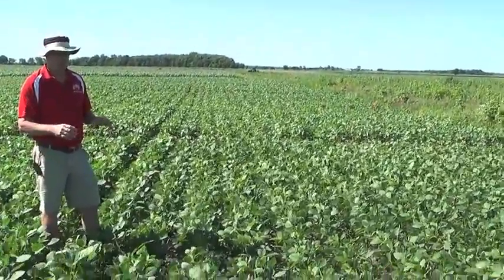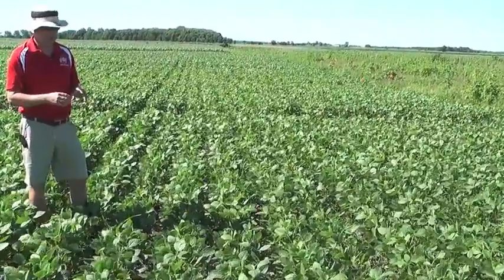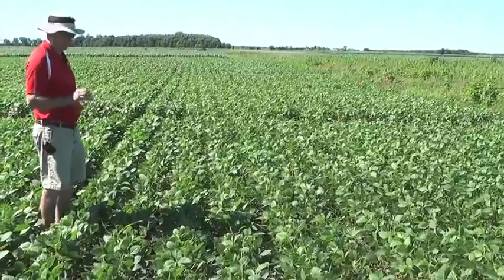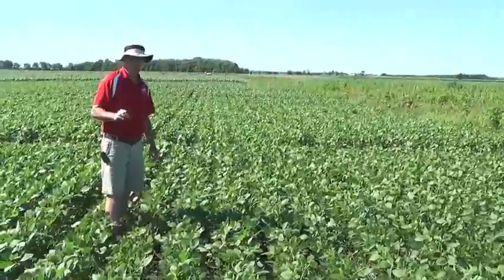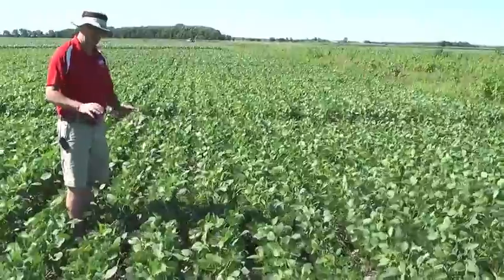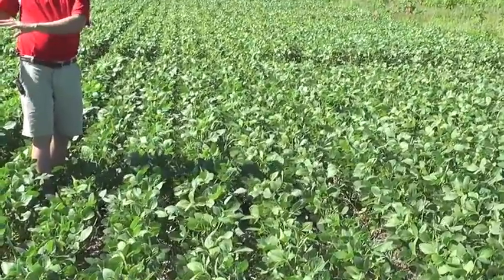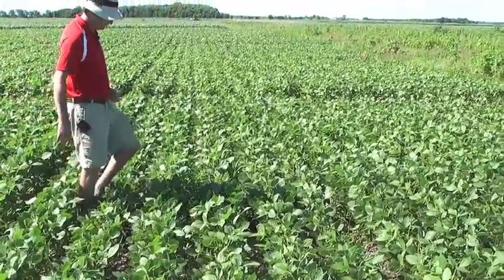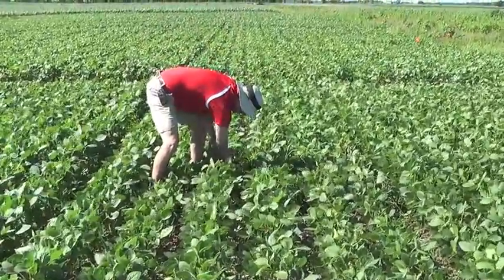This next sequence of treatments are those that were applied seven days before soybean planting, so more towards the end of April. We had larger, older marestail that were generally more difficult to control. A lot of growers did see this in 2012 when they had those type of applications — just more difficulty burning down marestail. Here again is your glyphosate + 2,4-D plus Valor XLT, which in the previous sequence was pretty much clean. But now you start to see a lot more marestail in here that didn't get burned down.